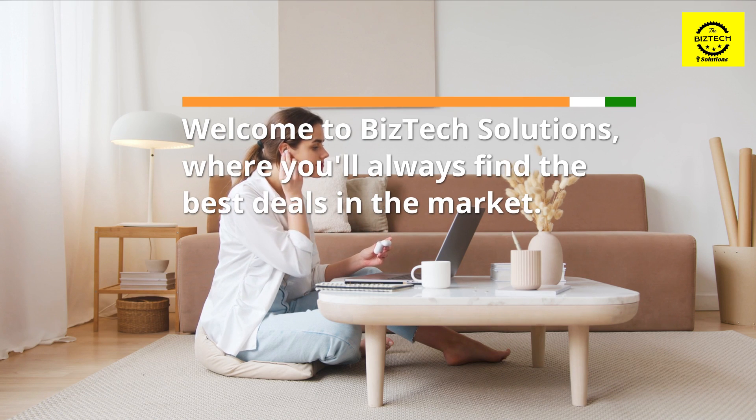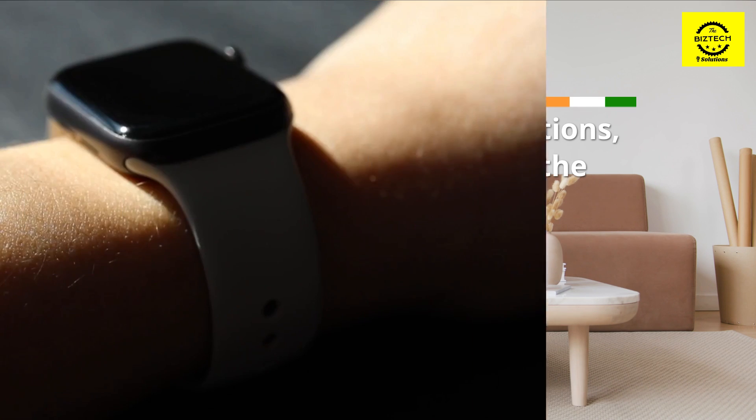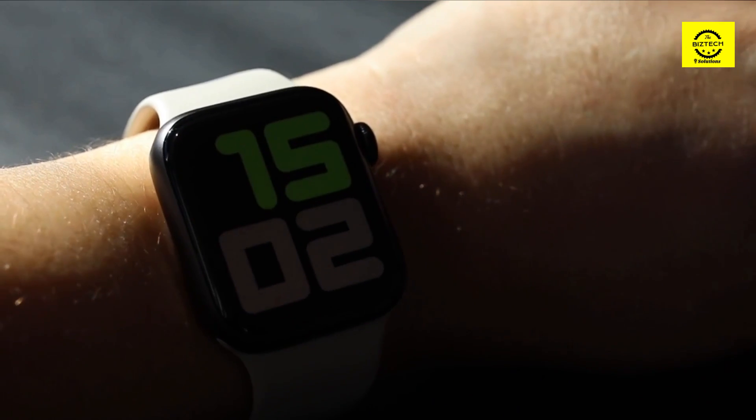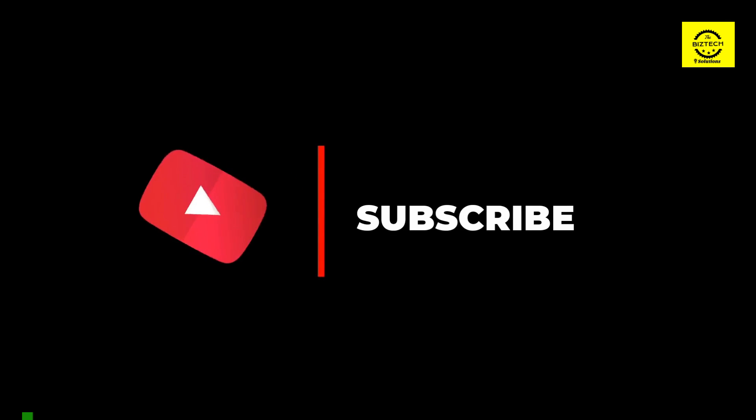Welcome to BizTech Solutions, where you'll always find the best deals in the market. In this video we are going to talk about under $50 smartwatches. So before starting, please like this video and subscribe to this channel for future updates.